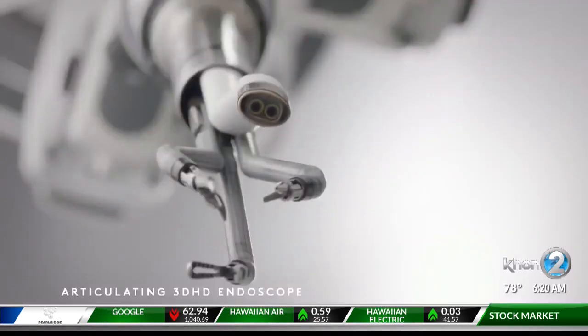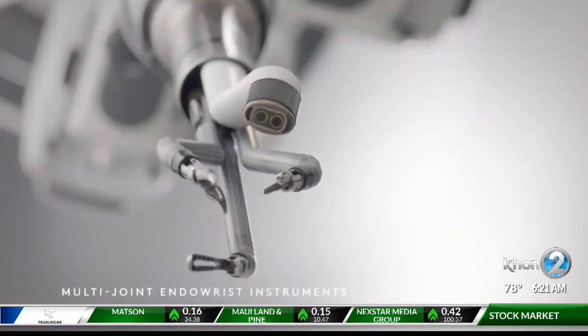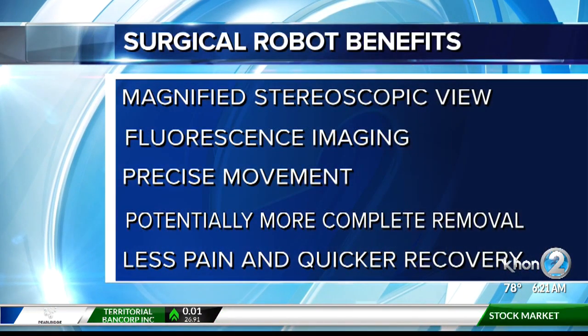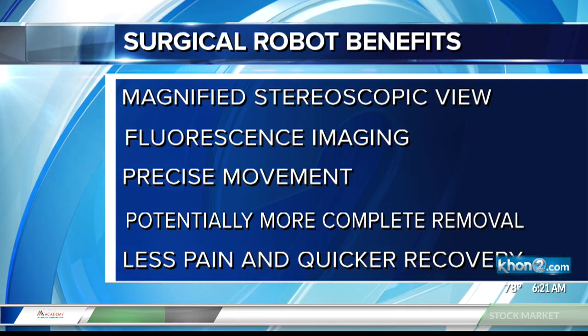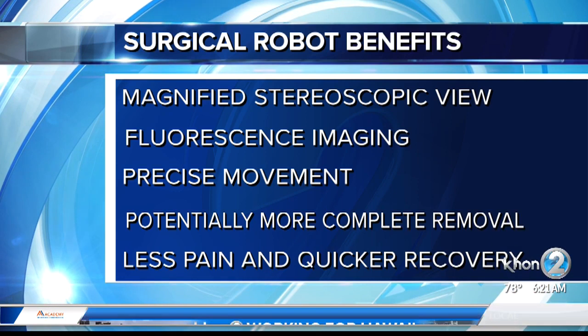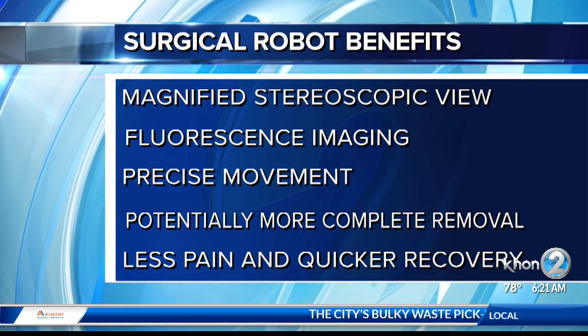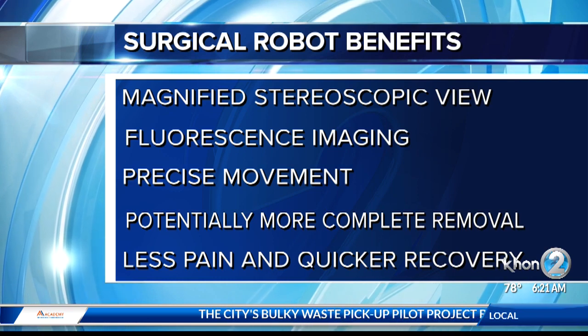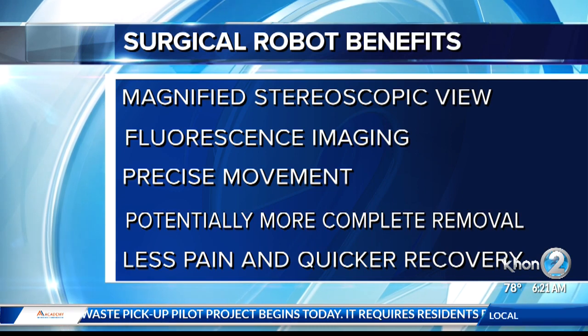So how do these systems help doctors, and how do they help the patient? Well, it helps in terms of the visualization. The robot gives us a magnified 3D view of what's going on inside the belly, and it's a very stable platform. It has something called fluorescence imaging, which is a near-infrared laser that lets us make structures glow by injecting dyes into the body. It makes our motions more precise — it filters out tremors, so I can drink an extra cup of coffee in the morning and not worry about any tremors.